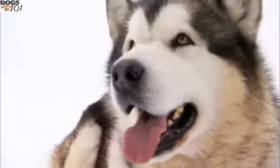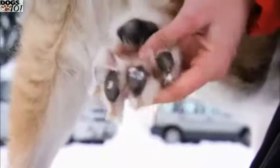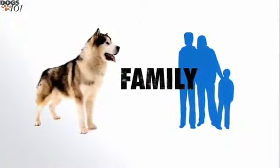The Malamute's greatest assets are its bear-like paws. The claws extend out like a cat's to grip the ice, and the broad pads act like snowshoes, spreading the weight across a greater surface area to keep them from sinking into the snow.